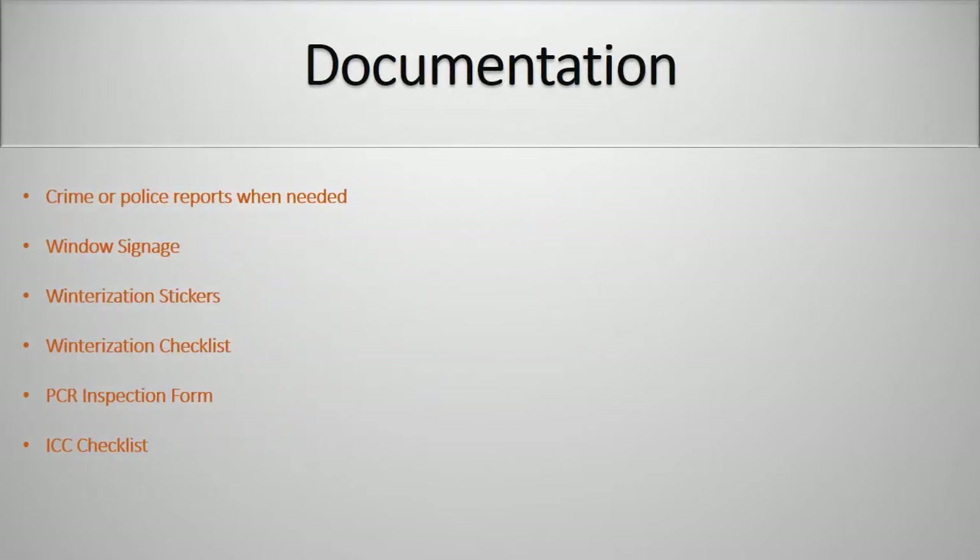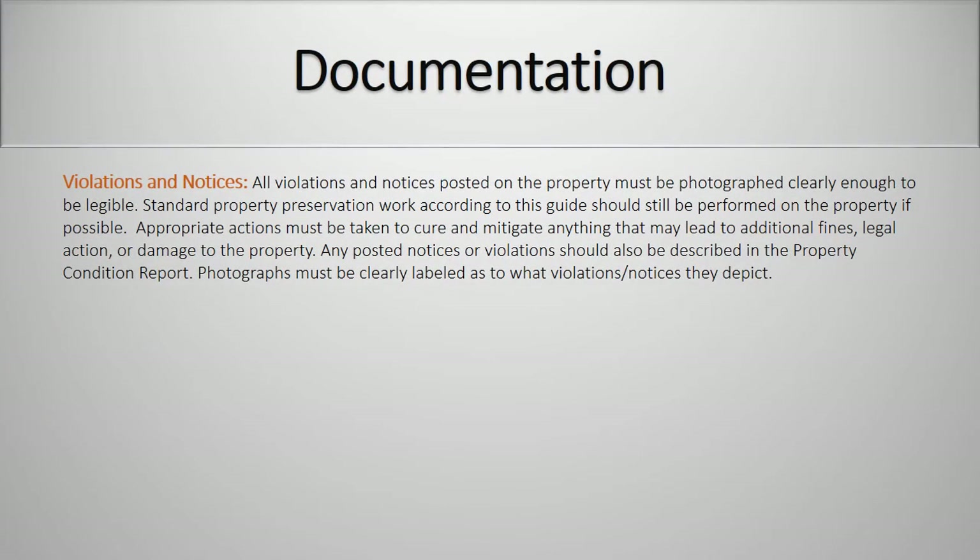Documentation needed: crime or police reports when needed, window signage, winterization stickers, winterization checklist, PCR inspection form or ICC checklist. Violations and notices: all violations and notices posted on the property must be photographed clearly enough to be legible. Standard property preservation work should still be performed on the property if possible. Appropriate actions must be taken to cure and mitigate anything that may lead to additional fines, legal action, or damage to the property. Any posted notices or violations should be described in the property condition report, and photographs must be clearly labeled as to what violations or notices they depict.